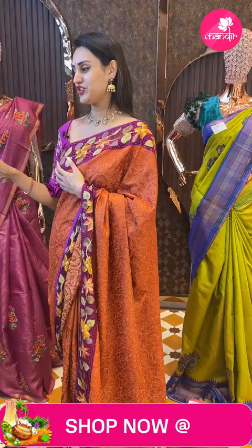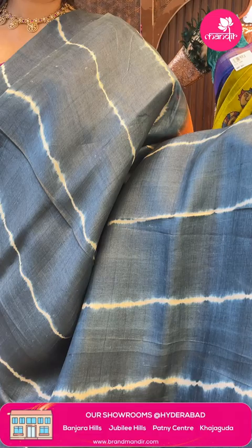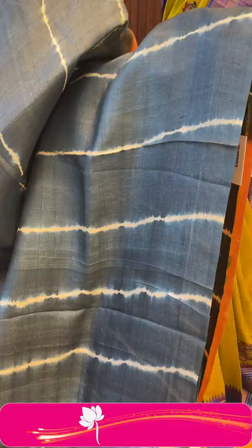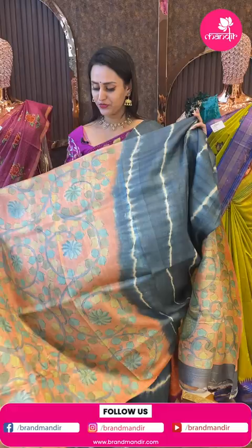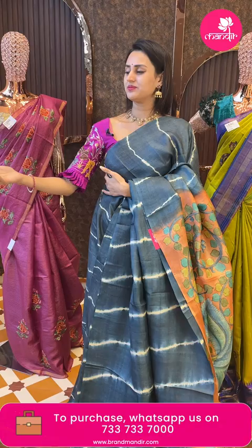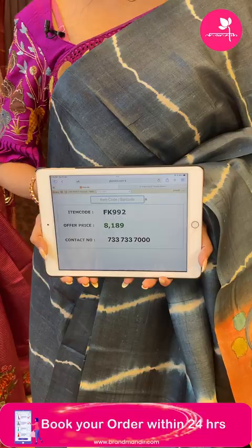Here's moving on to the last beautiful saree of today's collection — a dark peacock blue. The body has an abstract design with little print all over. It's a borderless saree. The pallu has a beautiful Kalamkari print pallu with beautiful peacocks. The blouse is a contrast blouse. The code is FK992 and this retails for 8,189. To buy, take a screenshot and ping on 7337337000.